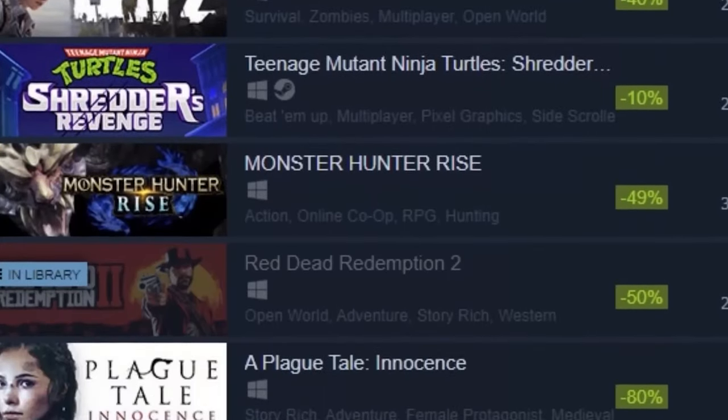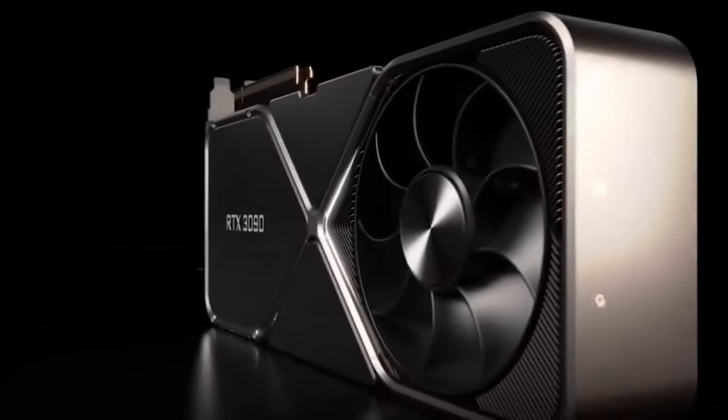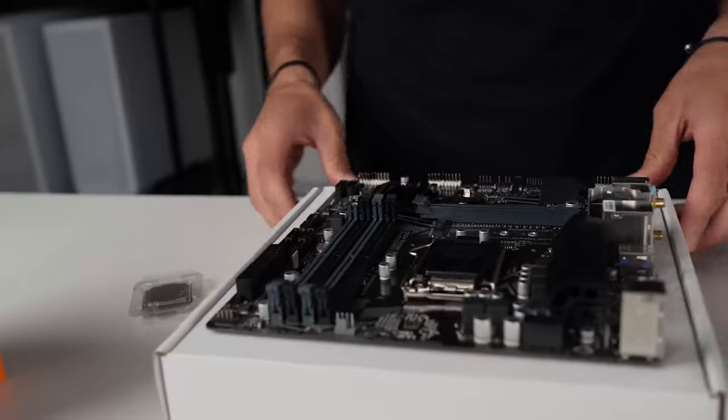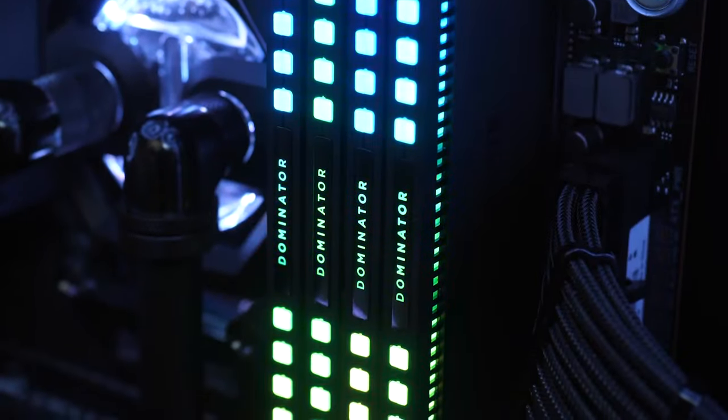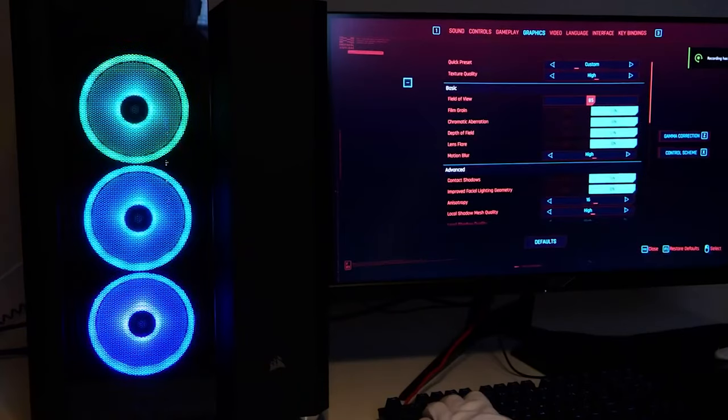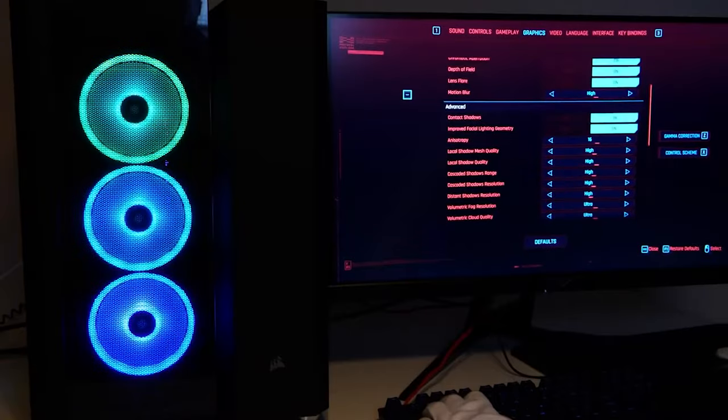Because pre-built systems can cost hundreds of dollars, if not thousands, due to the knowledge and quality control of the system builders, you also need to assemble the PC yourself. However, you shouldn't let that scare you. Making your own PC is not as difficult as you may think, and it's something that everybody can do. Okay, let's get started.